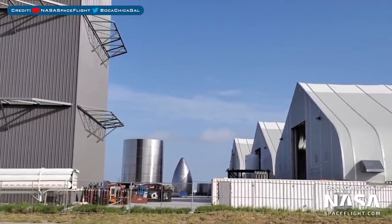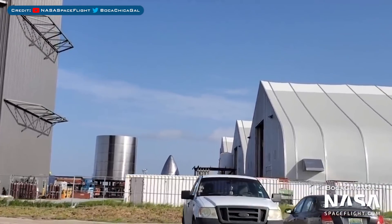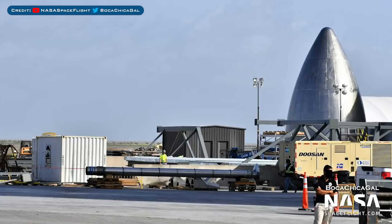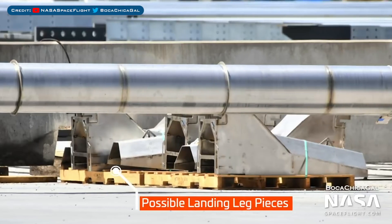Mostly unchanged, you can see that the nosecone and nosecone stack are still sitting outside. I'm beginning to think that these might just be pathfinders. We also saw a brand new downcomer pipe which feeds methane through the LOX tank — it has since been moved inside the gates of the construction area, but it's still unclear what vehicle this may be for. My current guess is SN7, maybe SN8, because I would assume SN6 probably already has one. Spotted under the downcomer are some possible leg pieces which don't look entirely like what we've seen on SN5, so it will be interesting to see what these pieces are used for.